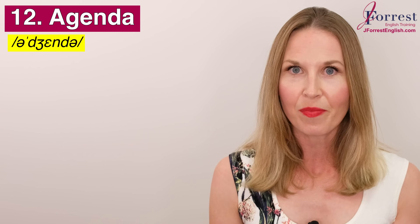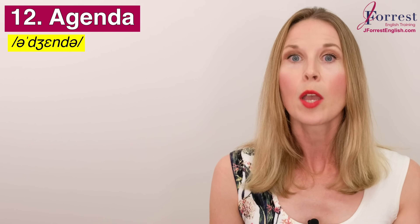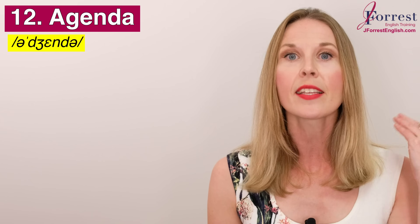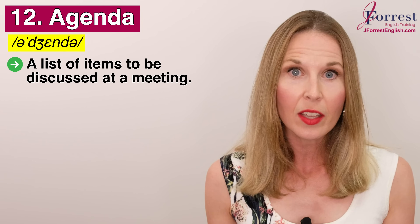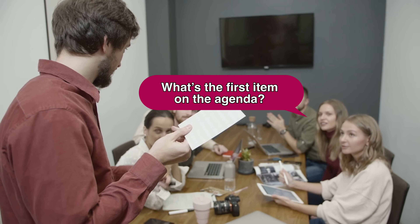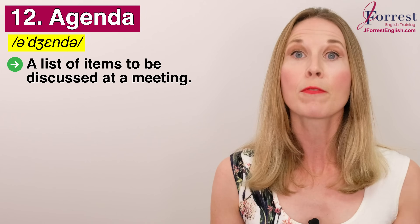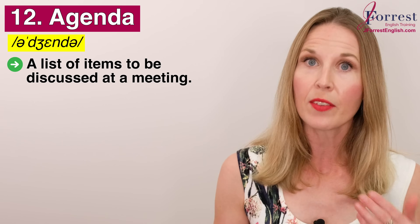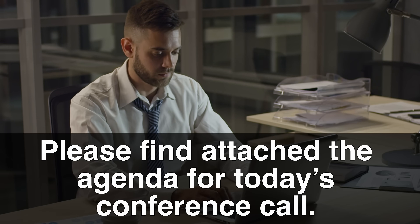Now don't confuse 'itinerary' with the next word, number twelve: agenda. Repeat after me: agenda. Most students know this but don't confuse it with an itinerary, because an agenda is a list of items to be discussed at a meeting. You can ask, 'What's the agenda for the meeting?' or 'What's the first item on the agenda?' In emails, it's very common to send or receive a message saying, 'Please find attached the agenda for today's conference call.'